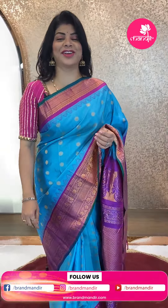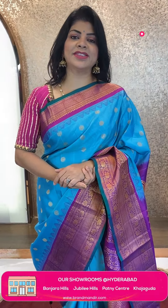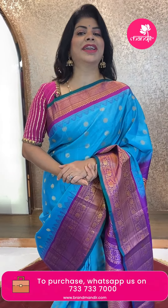To feel the fabric and see lots of varieties, do visit our stores. We have four Brand Mandir stores in Hyderabad: Road Number 10, Banjara Hills near Star Hospital; Road Number 56, Jubilee Hills near Padma Temple; Patni Centre, Secunderabad, Harihara Kalabhavan Building; and Kaja Guda Brand Mandir store. Come to any Brand Mandir store and experience the shopping — we have a unique and wide range of saree collections, lehengas, and dress materials.